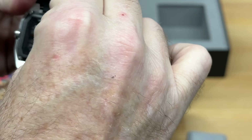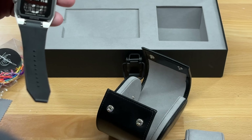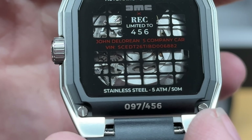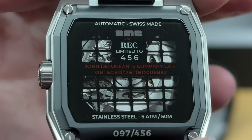Let's do another peel — got another peel on the back here. Because I will actually wear this watch, let me put that down and see the back. Zooming in — limited to 456, and this is number 97 of 456. I waited a long time for this watch.